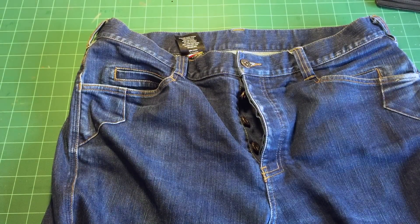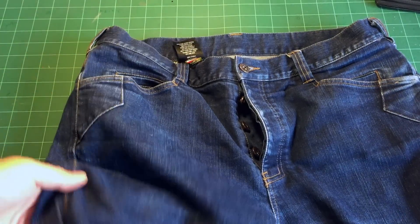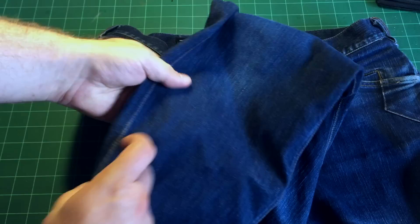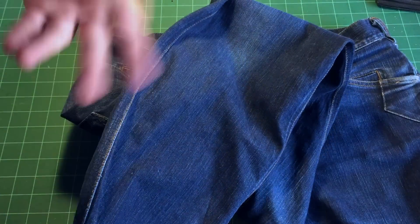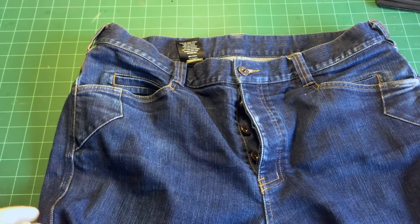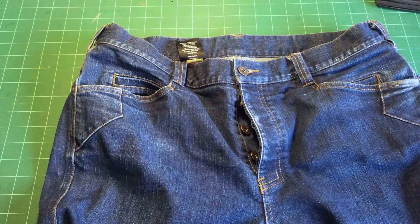On durability — I've worn these jeans every day since I got them back in October. You can see they've started to get the denim fades and stuff you'd expect from raw or nearly raw denim, but overall they've held up really, really well. I've clipped multitudes of tools and knives to the pockets. I've done work, I've sat around, worn them in the rain, on hikes, on planes. They're made fantastically well.